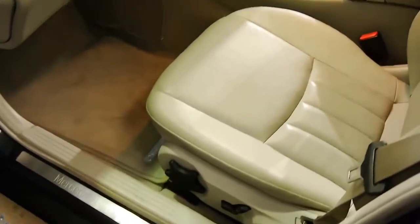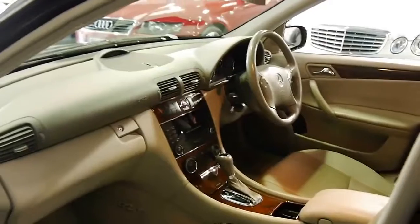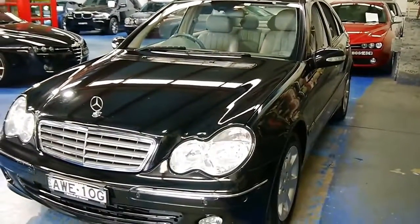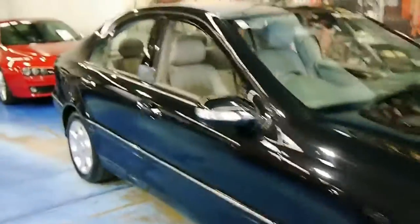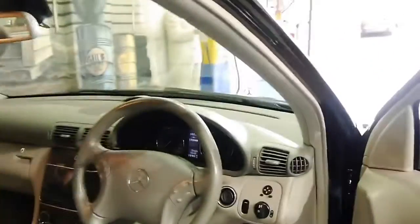We've got power assist on the seats, dual zone climate control, and of course those great logbooks I mentioned from Macintosh. You've got all your normal amenities you'd expect, like cruise control, front and rear parking sensors, auto dimming, automatically adjusting wipers as well, and a multimedia steering wheel. And we've travelled just 115,000 very well documented kilometres from new.